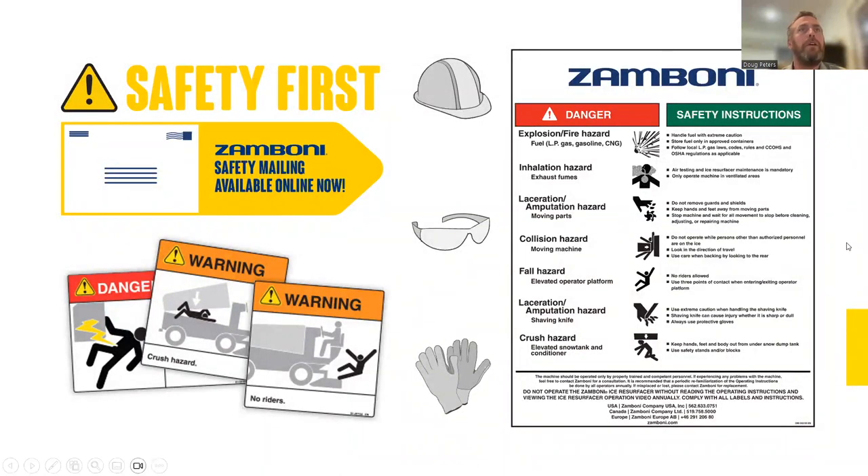Safety labels on the machines are now mostly photo-based to meet international standards, and where text is included it must be in the language of the destination market. Safety mailings, which we used to distribute, are now available online in the owner's area of our website.